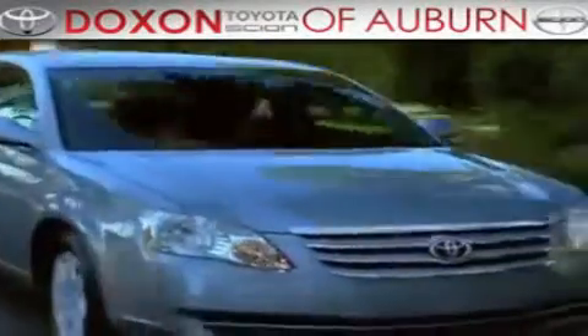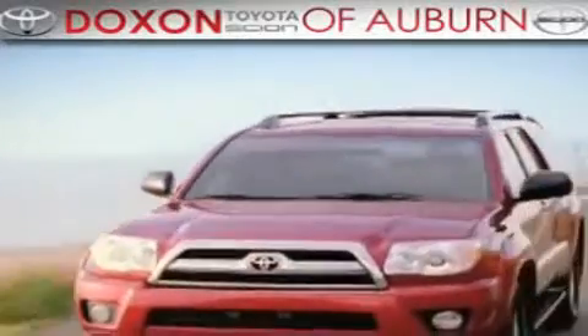Dachshund Toyota of Auburn, where you save money today on every new and used Toyota since 1938.